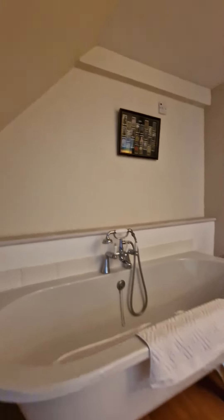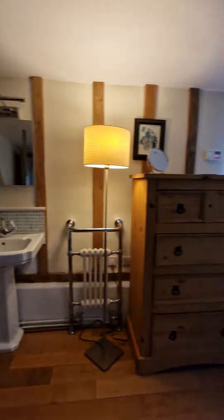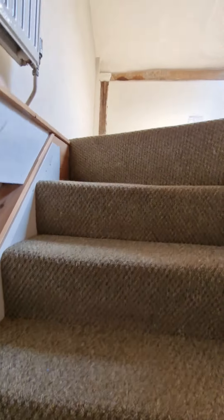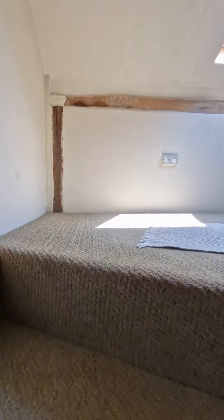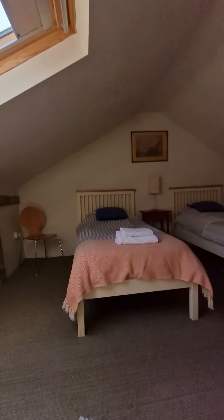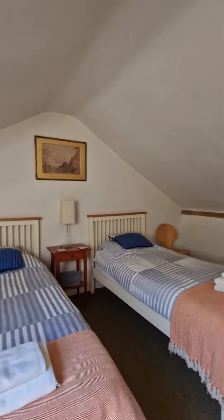Look at this amazing bedroom — oh my god, what more can you ask for? See how spacious it is. You have a baby cot there if you want. There are so many rooms in this place — upstairs has loads of rooms. I think you can stay up to about 26 people.